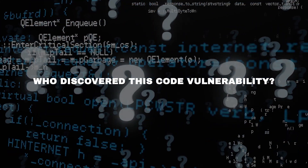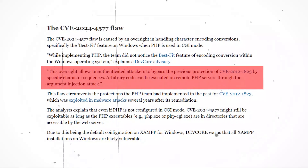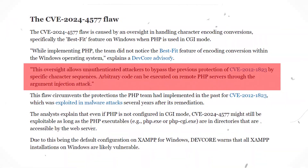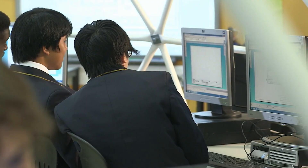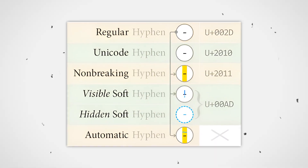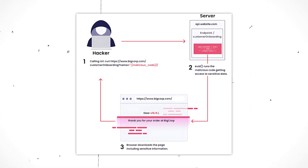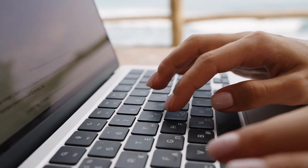A security researcher named Orange Tsai first noticed the risk when examining how PHP handles certain character translations in Windows. Back in 2012, there was a previous major flaw in PHP called CVE-2012-1823, which allowed similar remote code execution attacks. The PHP developers thought they had properly patched that vulnerability, but in a brutal blind spot, they missed how Windows encodes certain characters that could be abused to bypass their secure coding protections from 2012. Orange Tsai realized that encoded characters like the soft hyphen could be injected as part of user input, tricking vulnerable PHP code into running any command that character represented on the server — an oversight with apocalyptic consequences given how widely PHP is used.